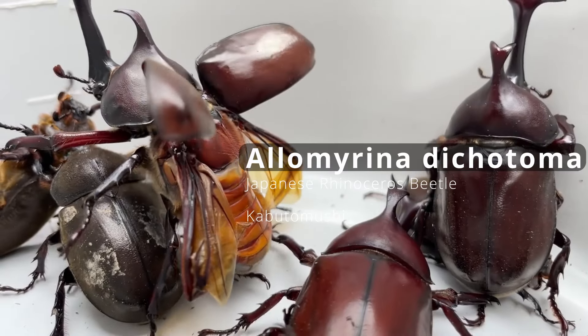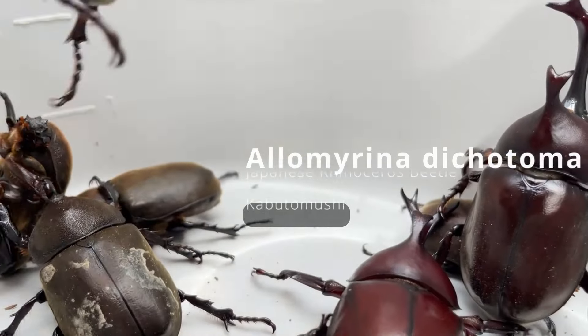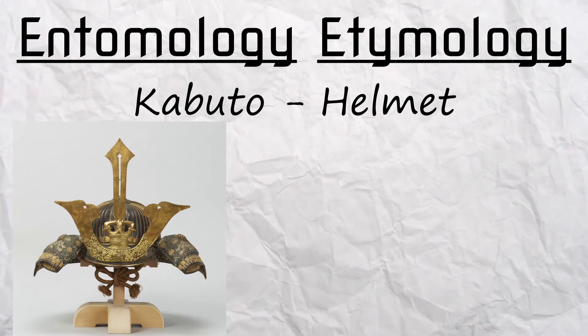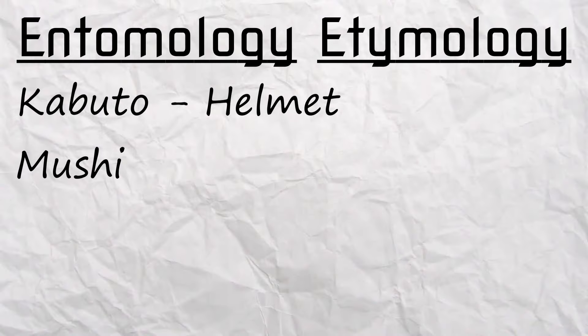This is Allomyrina dichotoma, aka the Japanese rhinoceros beetle, aka the kabutomushi. Kabuto meaning helmet, specifically referring to that of a samurai — yeah, I think it checks out — and mushi meaning bug.